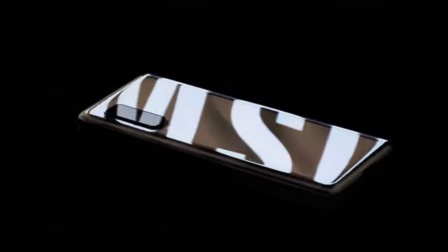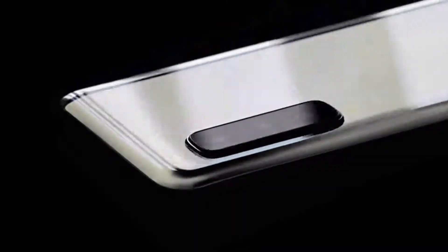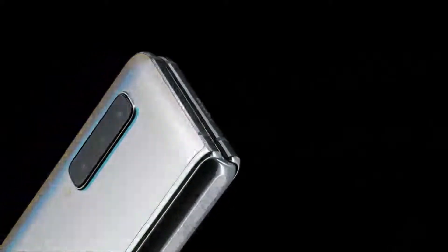As a mobile manufacturer, Samsung is always investing in brand new ideas and innovations. Samsung unveiled their first ever foldable phone, called the Galaxy Fold, at the company's Galaxy Unpacked event on the 20th of February 2019.